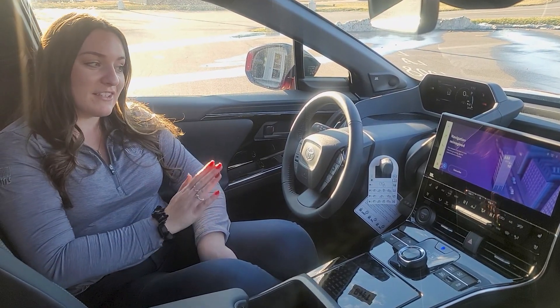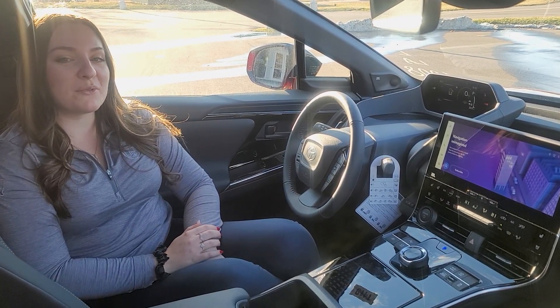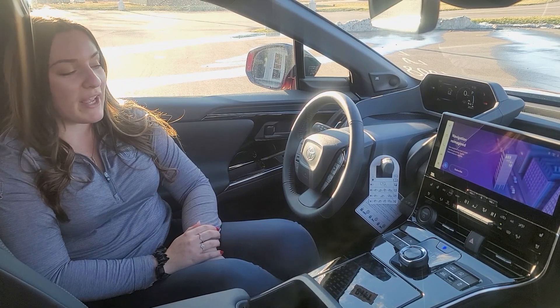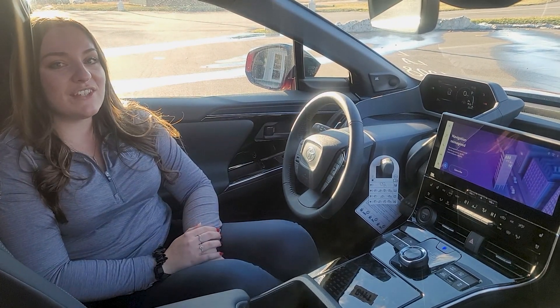The most obvious is the touchscreen display. In this new 2023 BZ4X, it has a 12.3-inch touchscreen display. They're also available in 8-inch and 7-inch.